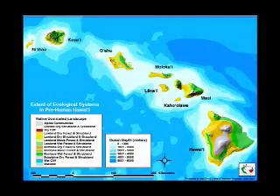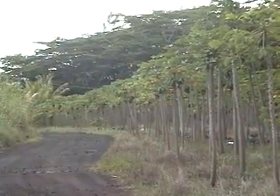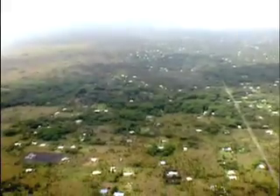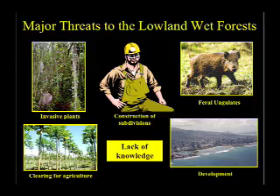Native lowland wet forests have been shrinking steadily since humans first arrived in Hawaii, and this has accelerated dramatically over the last 200 years due to logging, clearing for farming, construction of subdivisions, wild pigs, and invasive plant species.